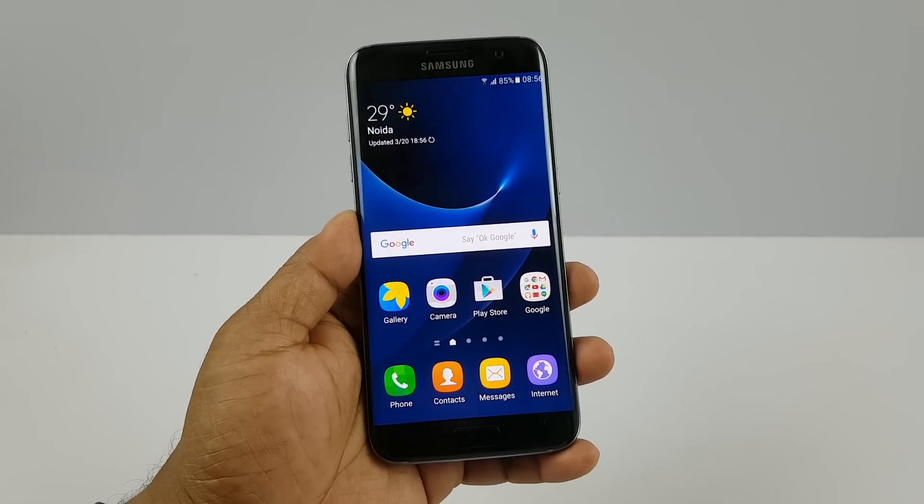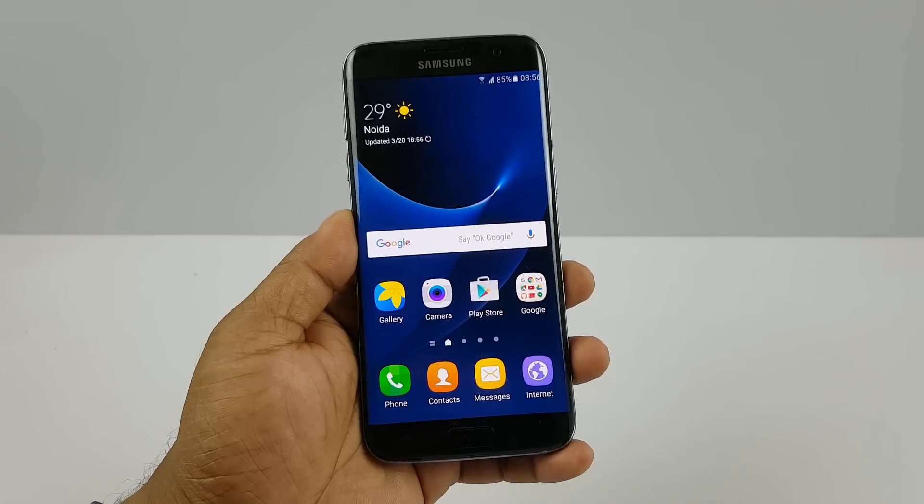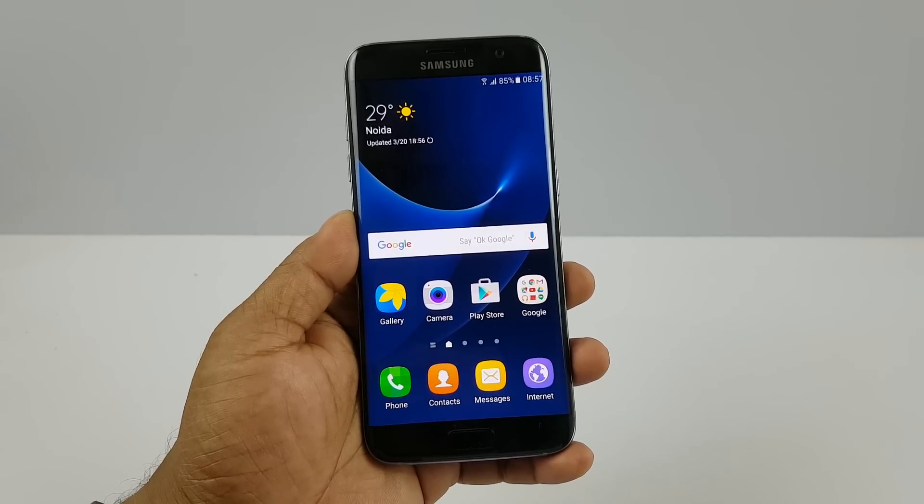Hey, what's up guys, Pallav here from nothingwire.com. We have the Samsung Galaxy S7 Edge and we are testing three things here: the presence of a notification LED light, a proximity sensor, and an adaptive display.